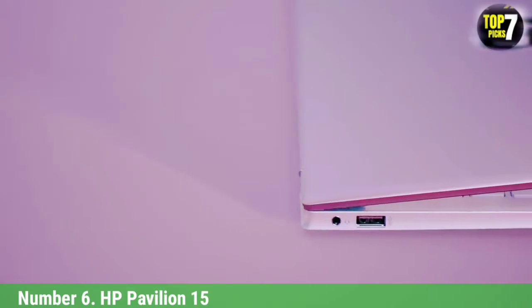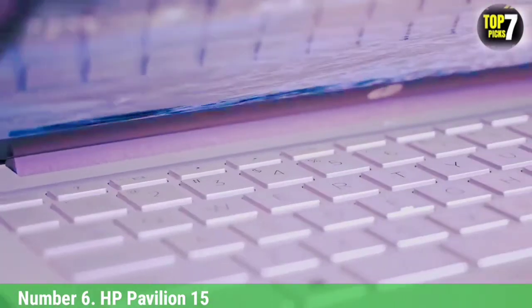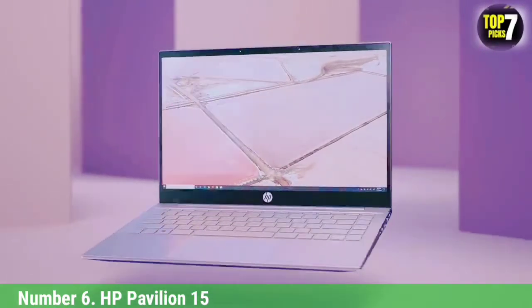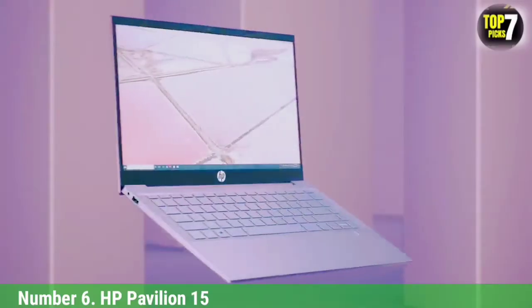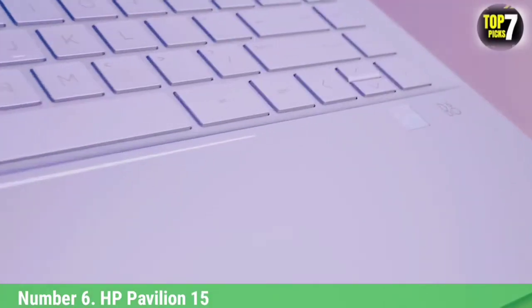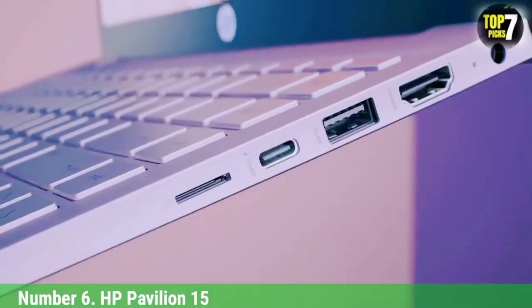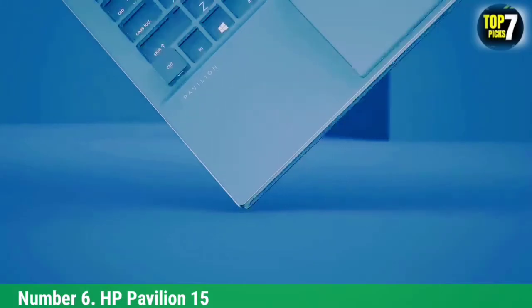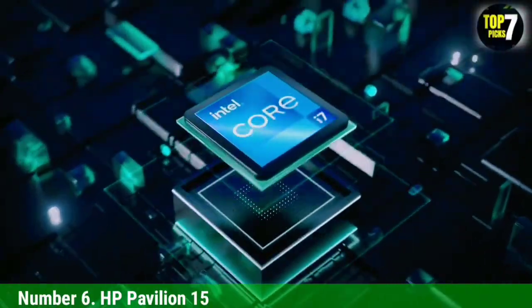Number 6: HP Pavilion 15. The HP Pavilion 15 might not stand out from the crowd in terms of features and design, especially next to the likes of the Spectre X360 line. However, it's among the best laptops for kids, touting impressive specs you'd expect from mid-range laptops, as well as features like speakers from B&O, HP Fast Charge, and the option of a touchscreen display. It also keeps things affordable, at least in the low-to-mid-range configurations, making it even more appealing to parents.